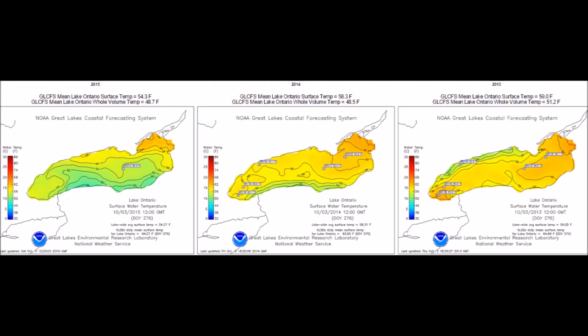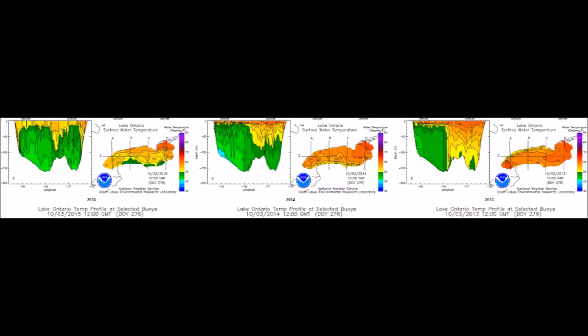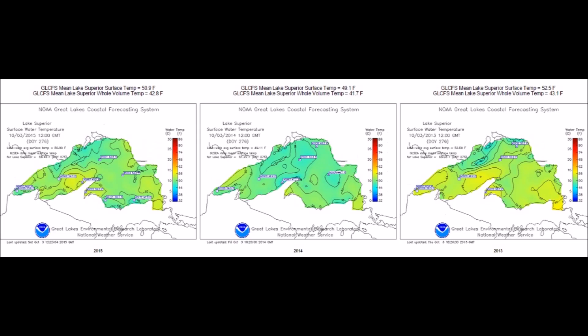Now Lake Ontario is very easy to notice the color difference and change in temperature. Dropping from 59 degrees Fahrenheit all the way down to 54.3 — that's a huge drop on the surface. When we take a look under the surface, the change in how much green going down in the temperature scale there is between 2013 and 2015 is an enormous change at depth, which means these lakes are going to start freezing sooner in the season.